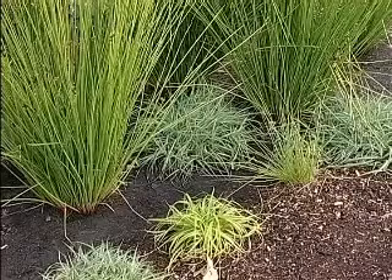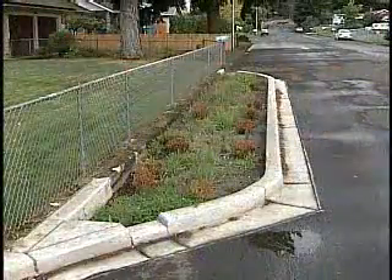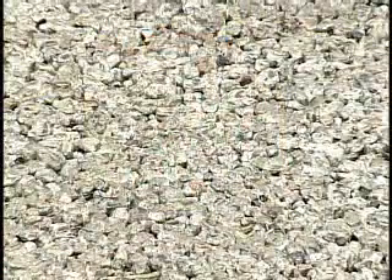These sustainable techniques, which mimic natural processes, include rain gardens, planter strips, curb extensions, and pervious concrete and asphalt.